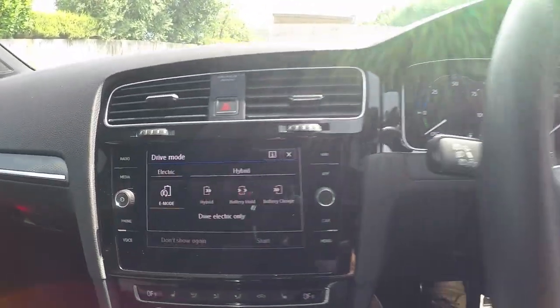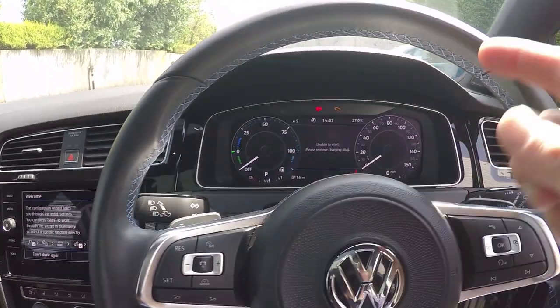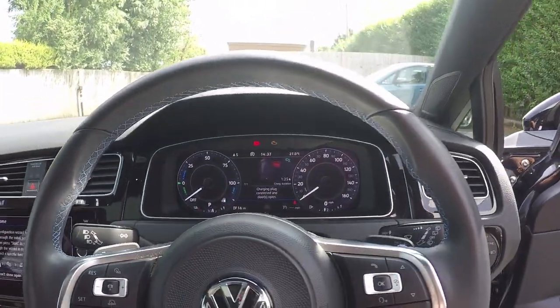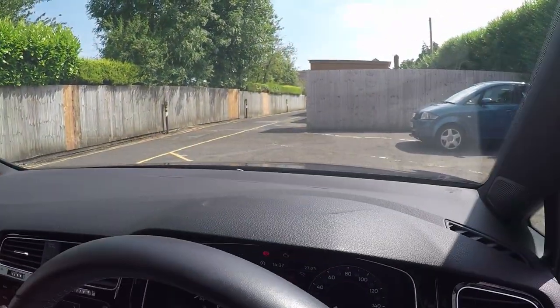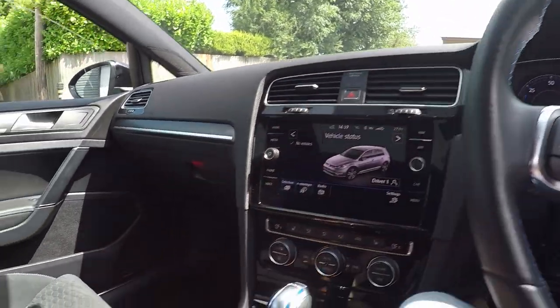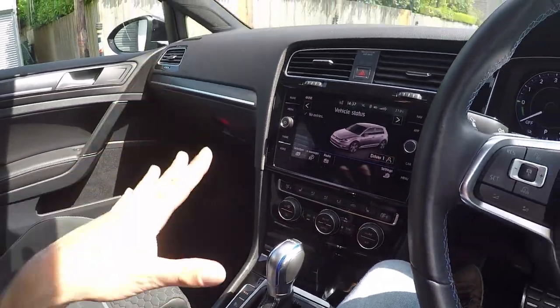Let's put it into E-mode and see what happens. It won't let you start the engine if you're charging - that's really clever, because sitting here I can't see that I'm plugged in, so that's a really useful safety feature. Let's have a look at the modes: GTE mode bangs it straight into the sportiest setting.